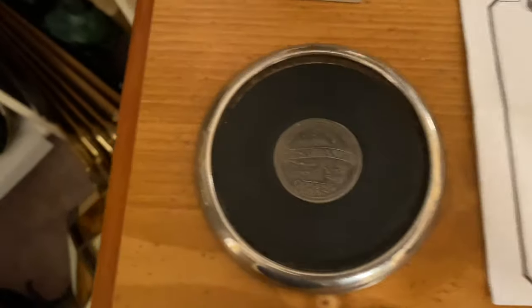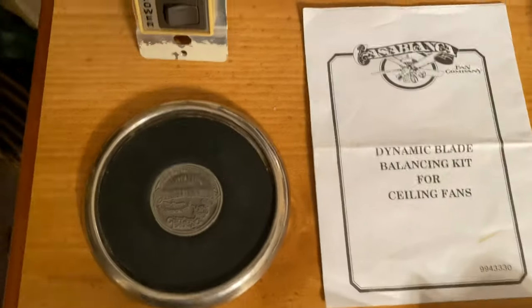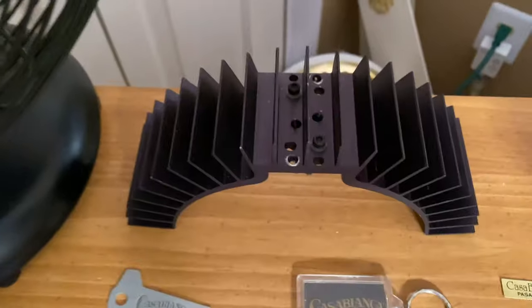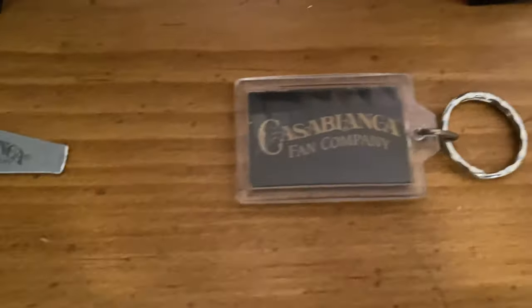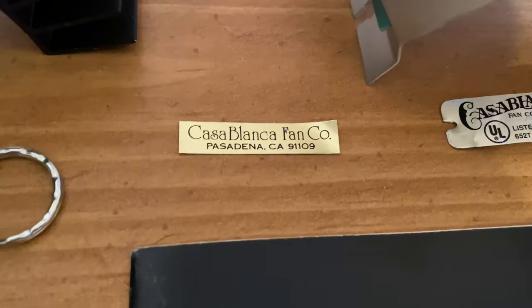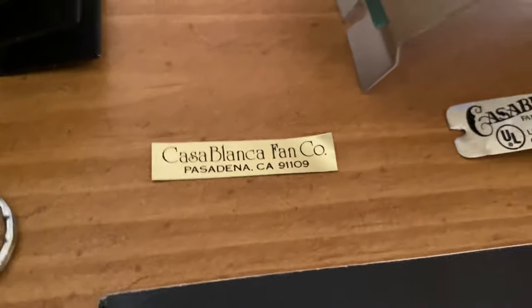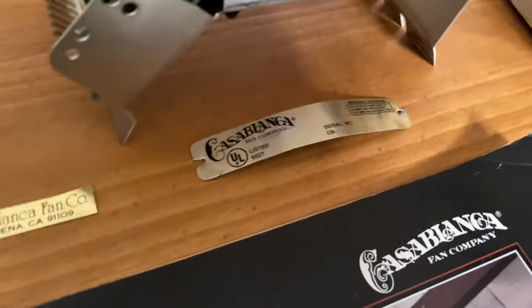Here is a Casablanca coaster — you don't see these very often. Two Casablanca screwdrivers, a blade balancing kit with instructions, a screwdriver that would have come with the recall clips, a heat sink from a Slumber Quiet system, a dead IntelliTouch board, and a keychain.